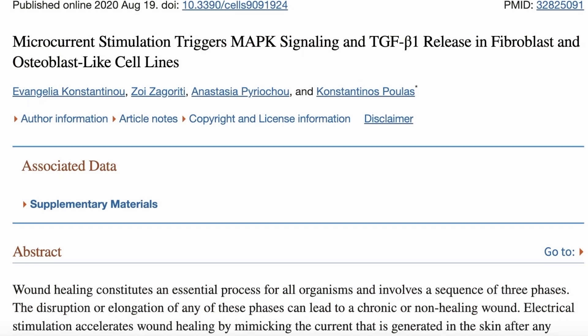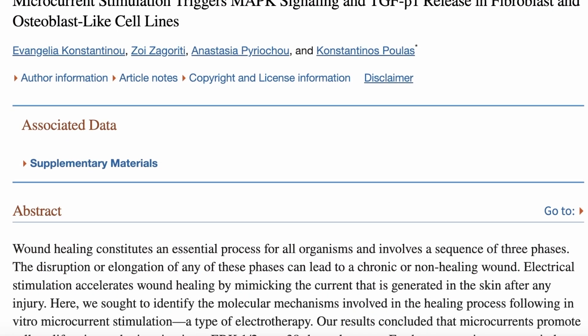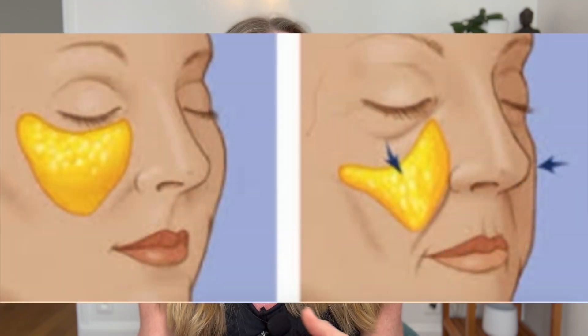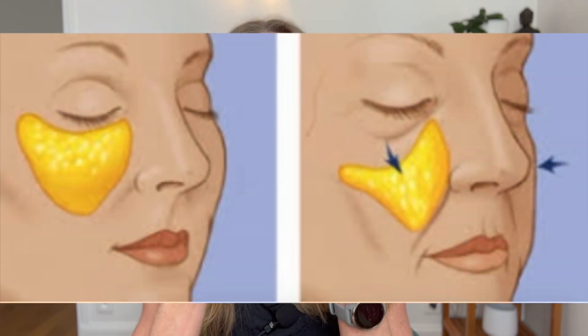As Dr. Enagen said: skin cells, bone cells — and by the way, microcurrent is used in clinical settings to promote bone healing — and fat cells. I also found interesting what Dr. Enagen said about the pathological fat as we age: our fat pads drooping down as we are aging, and how microcurrent can also address that.